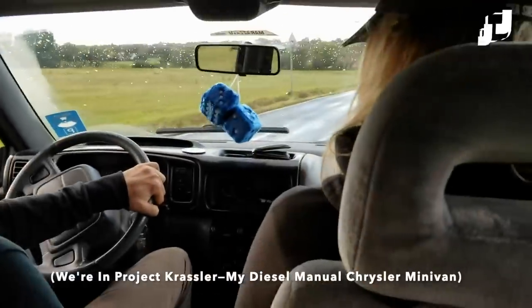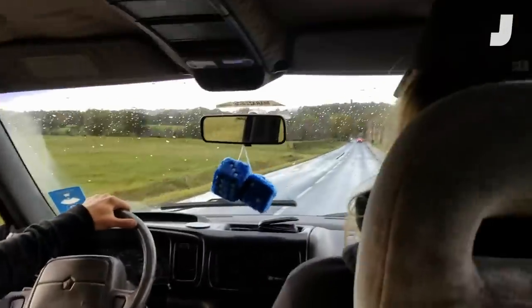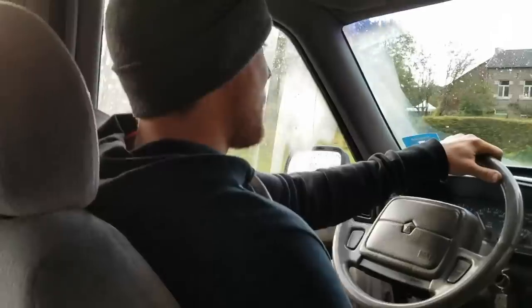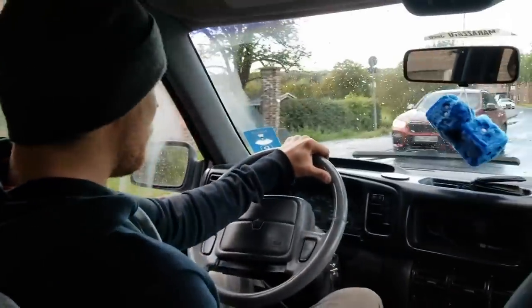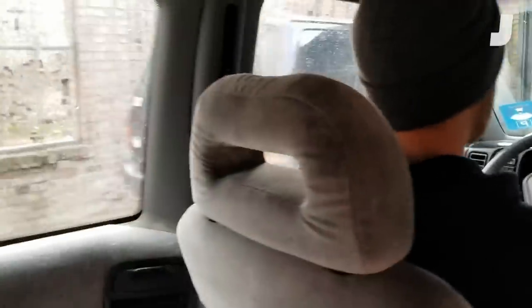I'm here with the two kings of Chrysler Voyagers in Germany — a title that should not exist, but it does. Tizian and Leander. Tizian is driving a diesel for the very first time. What's it like? It's strange. I'm absolutely not used to having a shift here, but it's cool because it's a Voyager. That's why it's cool. Look at that — we got a Voyager over here, and a Grand Voyager over there.